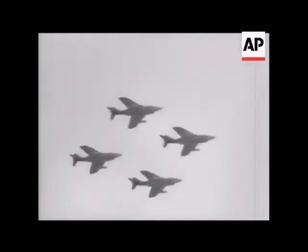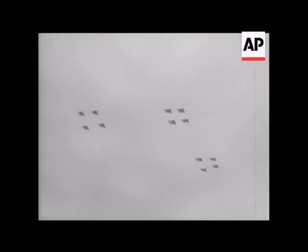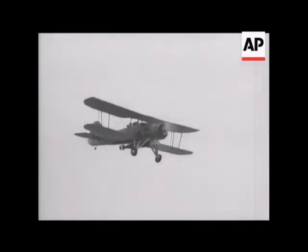Buccaneers in the fly-past. Now Sea Vixens. And the link between the supersonic and the pioneering days of naval flight — the String Bag, one of the greatest aircraft in the history of air warfare.